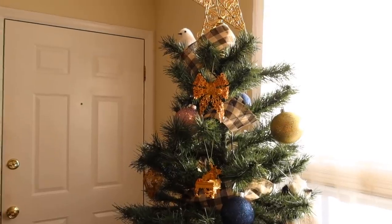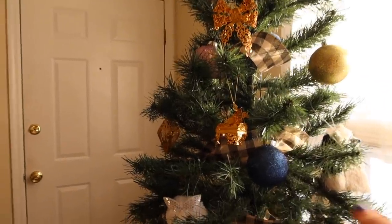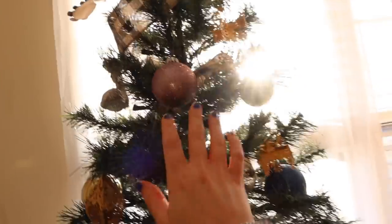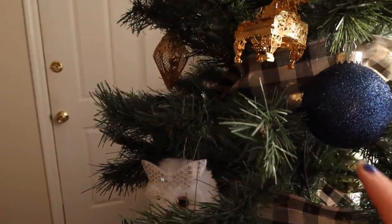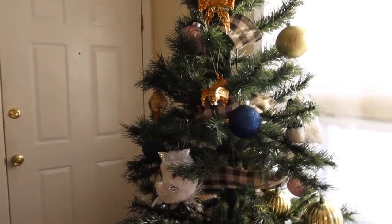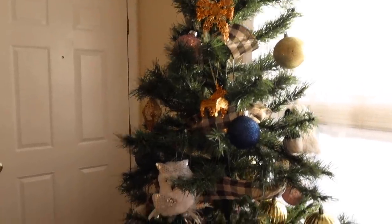I decided to go for kind of a non-traditional color scheme. After Christmas last year at Michael's I got some royal blue and light pink and gold balls — all sparkly. I think the gold ones are from Big Lots and the pink and blue are from Michael's. It's not really a color scheme you would necessarily think of for a Christmas tree, but I feel like it just kind of works — a little different but still really pretty and classic looking.